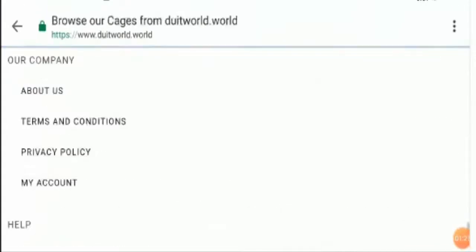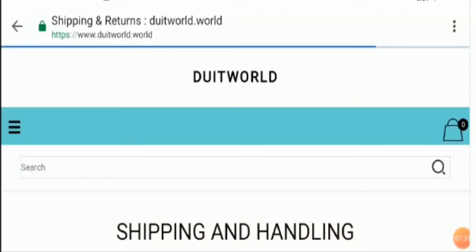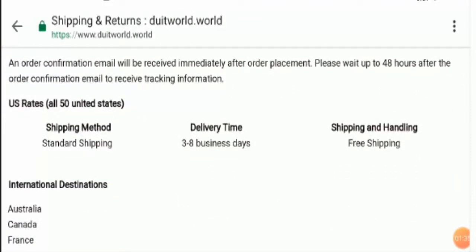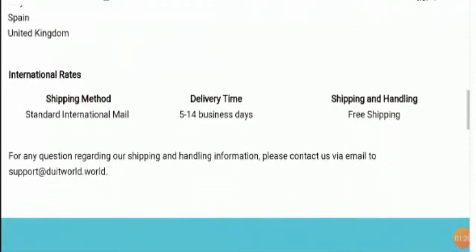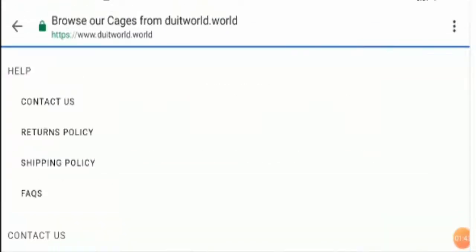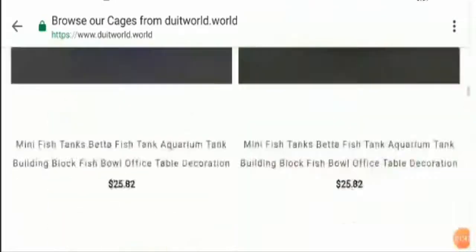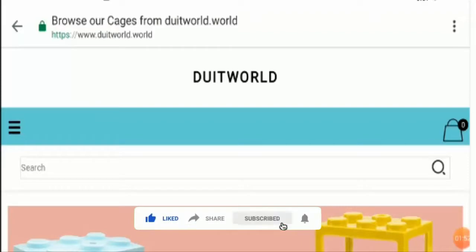Let's take a look at the shipping policy. The standard duration is 3 to 8 business days along with free shipping, and for international orders this is 5 to 14 business days along with free shipping. Now let's talk about other factors that define legitimacy and scam factors as well.